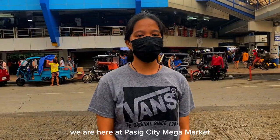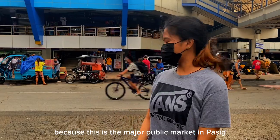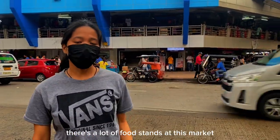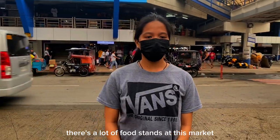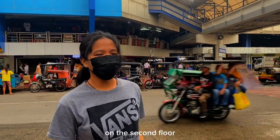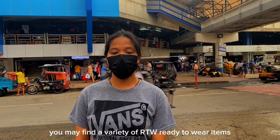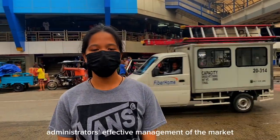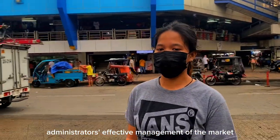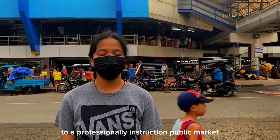We are here at Pasig City Mega Market. As you can see, there are a lot of people here because this is the major public market in Pasig where you can find anything. There are a lot of food stalls at this market on the first floor, and on the second floor, you find a variety of RTW ready-to-wear items. Thanks to the market administrators' effective management, customers now have access to a professionally structured public market.